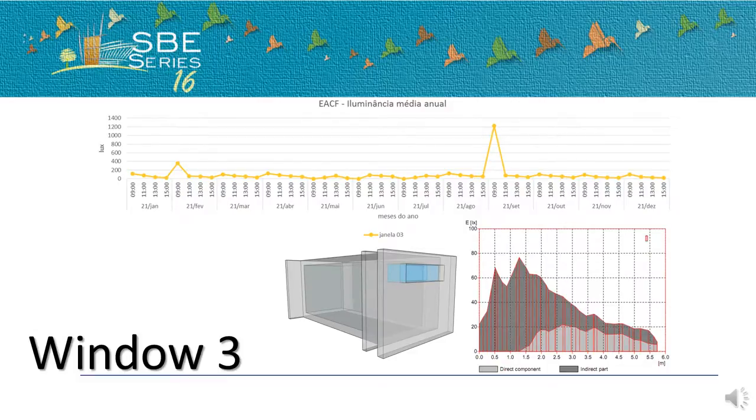Type 3 window also distributes light very well, but it does not permit the user to enjoy the exterior view. It's not useful for working places. Maybe for deposits, it could be a very appropriate window.